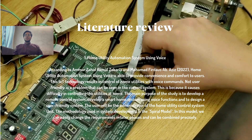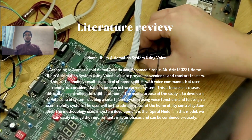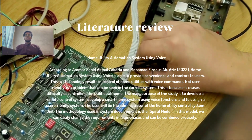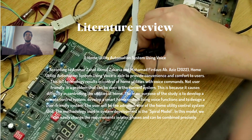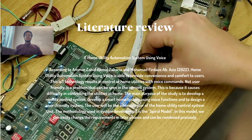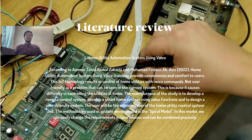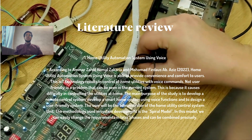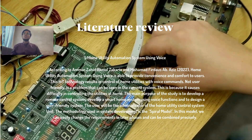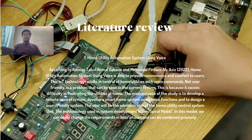For our literature review, we got inspired by a project called Home Utility Automation System Using Voice, by university students Ahmad Zahir, Akmal Zakaria, and Muhammad Fira in 2022. Their project provides convenience and comfort to users using IoT technology, with purposes including developing a remote control system, a smartphone-based voice control system, and a user interface screen.